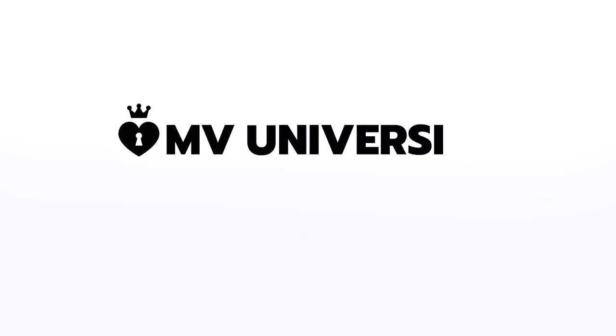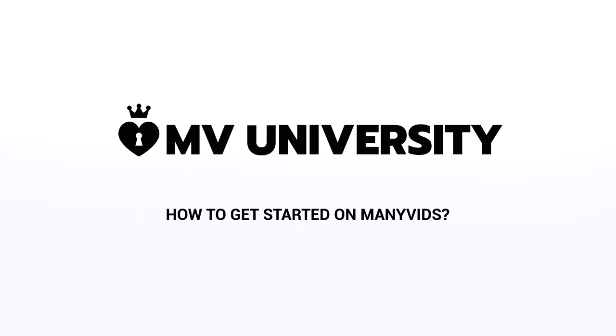Hey, my name is Katie and I am the people partner here at ManyVids. Today, let's talk about getting started on ManyVids. A lot of you may be wondering about ManyVids and how it works. I've gathered the most frequently asked questions about MV.